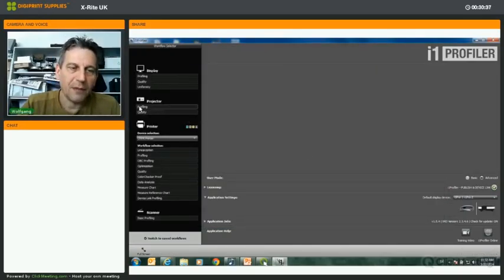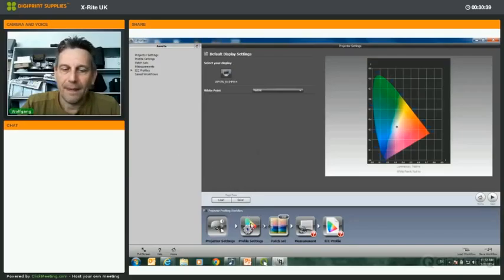In the projector profiling workflow, the steps are basically the same as display profiling — the only difference is that you select the projector rather than the monitor.